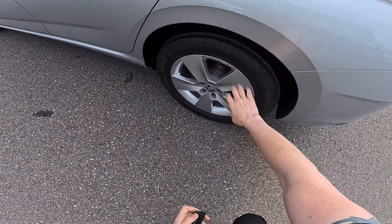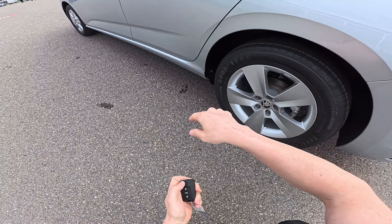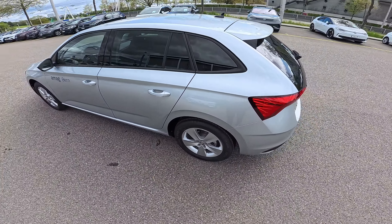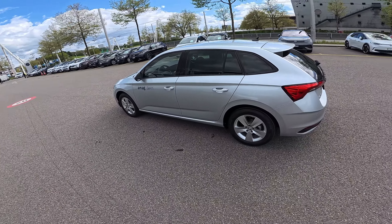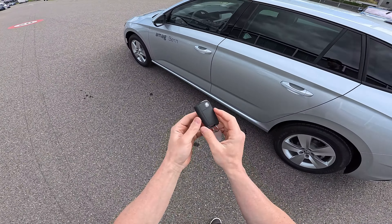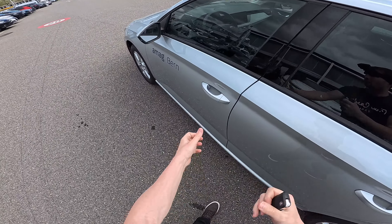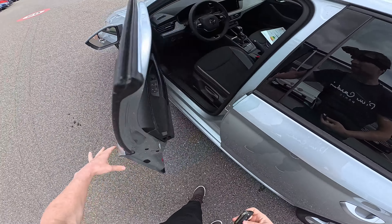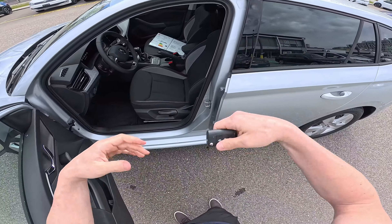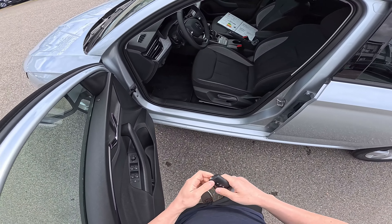First of all, we have 16-inch alloy rims — pretty simple. Disc brakes on the rear, ventilated disc brakes on the front. Brilliant Silver is the name of this color and it looks really nice. This is the classic key — you can lock the car, unlock the car, also lock it from the door handle. This is the Selection version, not Monte Carlo, because last time I tested a lot of Monte Carlos.